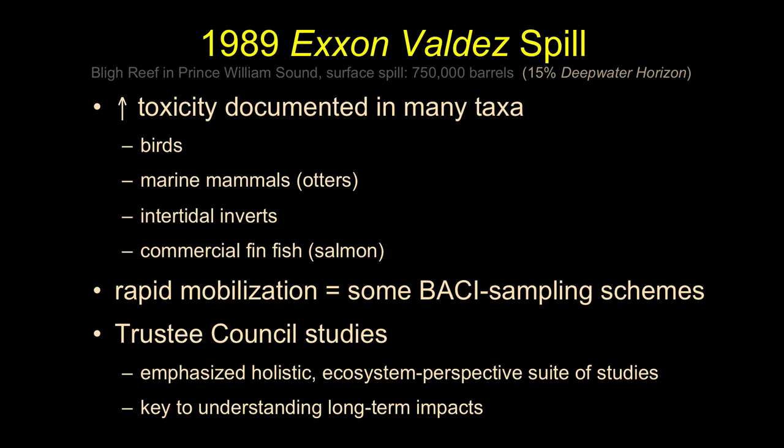Then we get to the 1989 Exxon spill. The two most important oil spills for US coastal policy are number one the Santa Barbara oil spill, and number two the Exxon spill. The Exxon spill is going to spur what's known as OPA 90 — Oil Pollution Act of 1990.